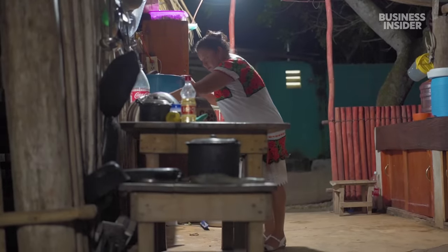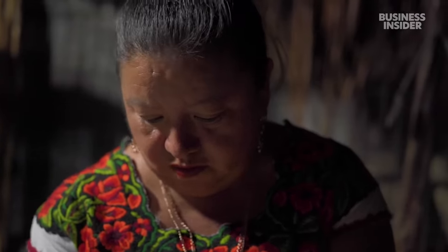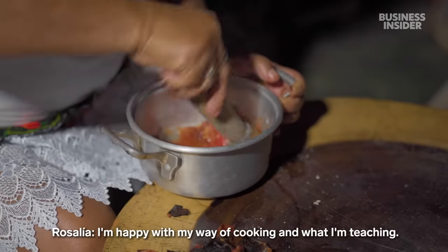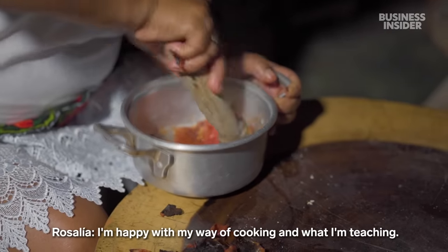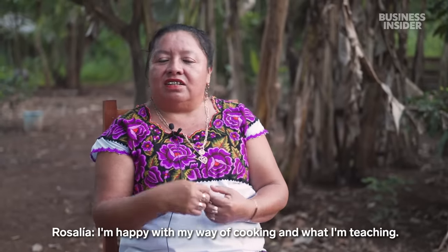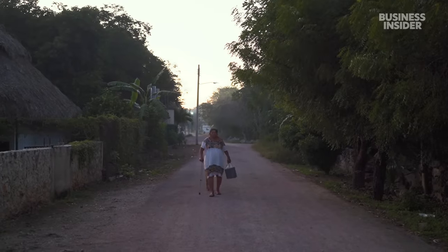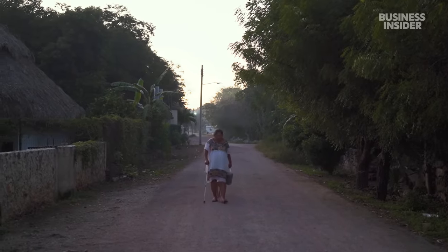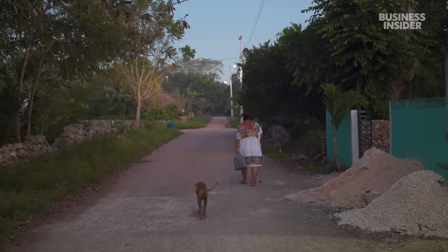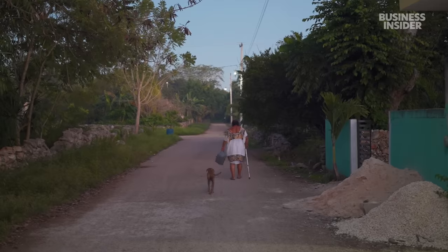For Rosalia, making these dishes represents the beauty of her heritage and a way to share it with the world. She hopes the next generation will fall in love with cooking the way she has. But for now, she's proud of doing her part to keep Maya traditions alive.